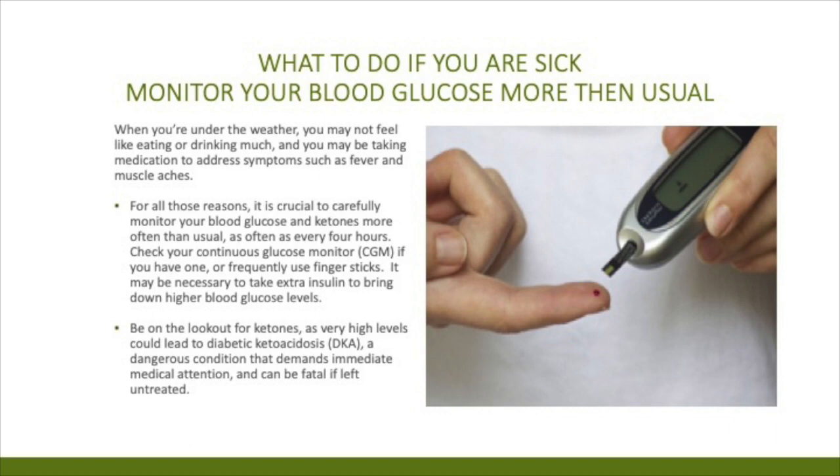If you're sick, what should you do with your diabetes? Monitor your blood sugar frequently. When you're under the weather, you might not be eating or drinking well, and you may be taking medications to address symptoms. For all those reasons, it is crucial to carefully monitor your blood sugar levels and use your CGM as much as possible. It might be necessary to take extra insulin to bring down higher blood sugar levels. Be on the lookout for ketones — at very high levels they could lead to diabetic ketoacidosis, or DKA, a dangerous condition that demands immediate medical attention and could be fatal if untreated.